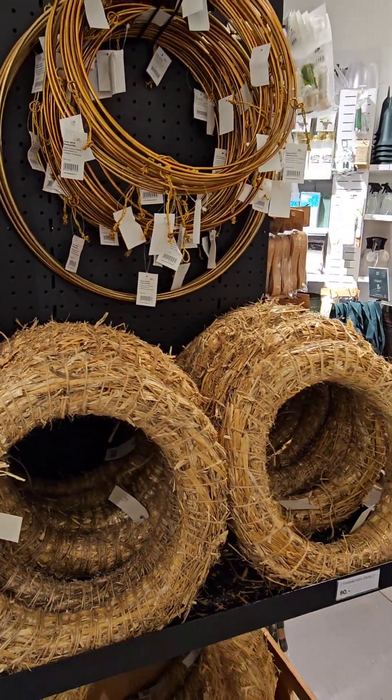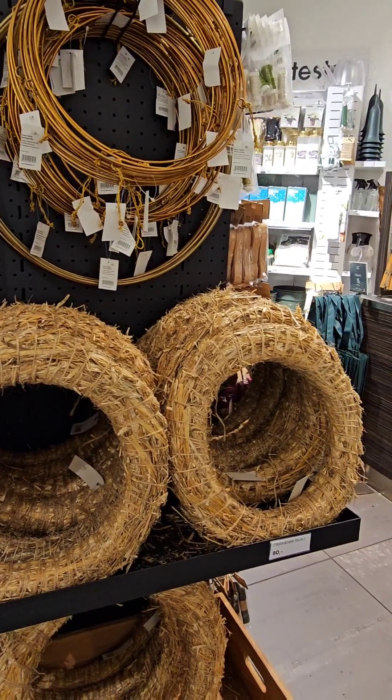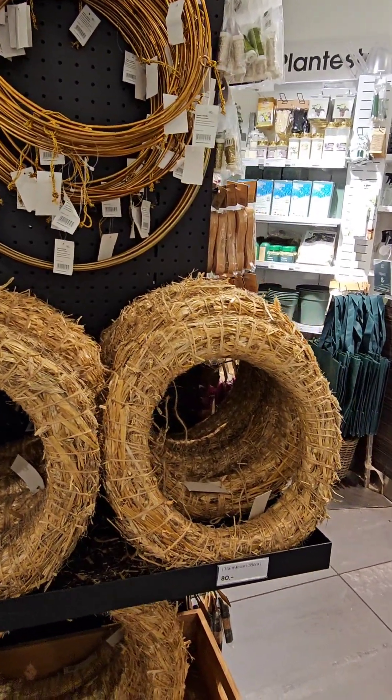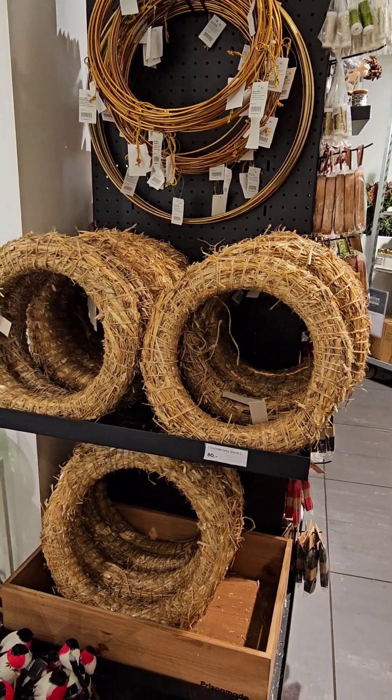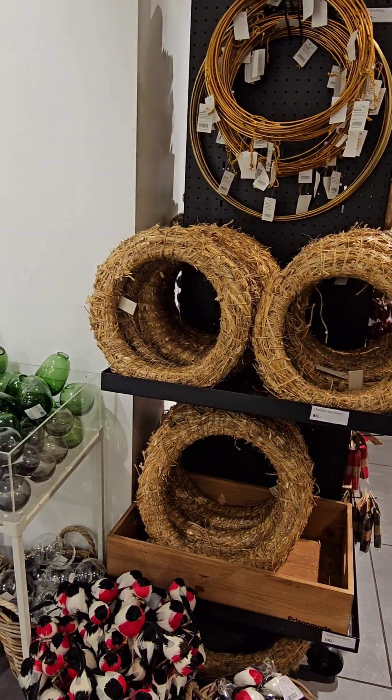Are there ham crabs? Yes. Is it made of grass? Yes, okay. Very popular!